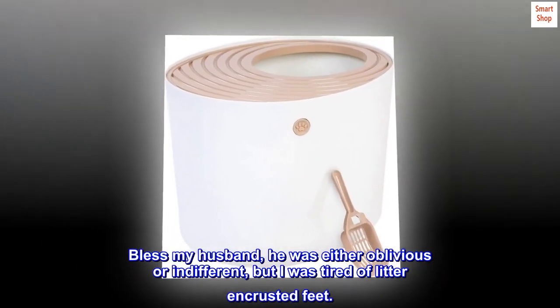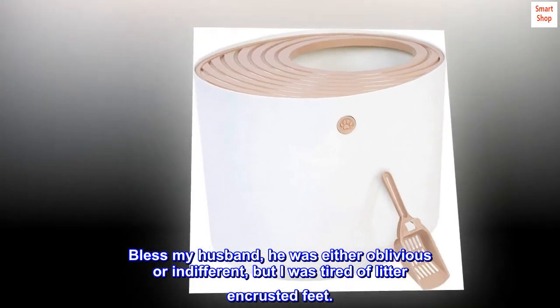Bless my husband — he was either oblivious or indifferent — but I was tired of litter and crusted feet.